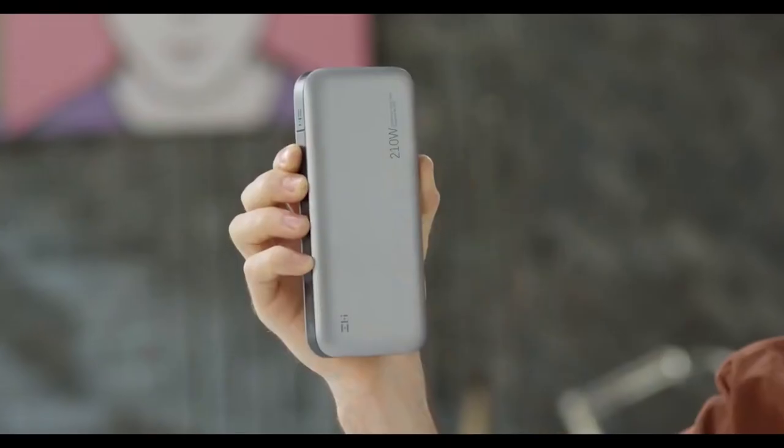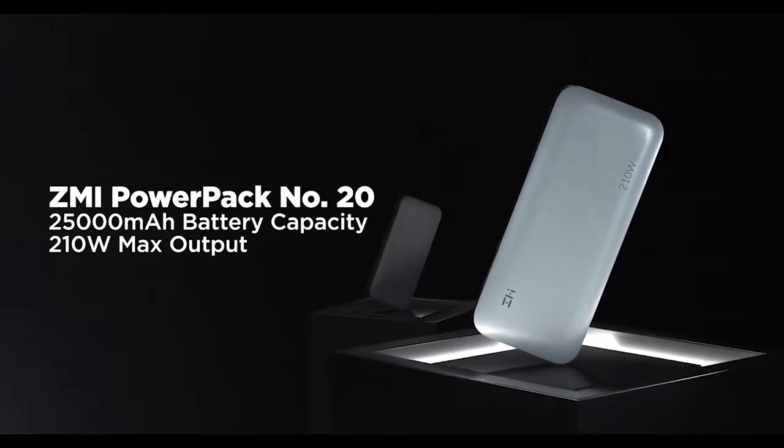Do you want to charge any devices at any time and anywhere? ZMI PowerPack 20 is all you need. Here we are introducing the most powerful USB-C 210 watt power bank in the world.